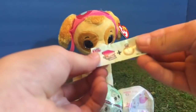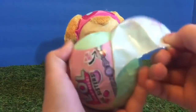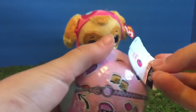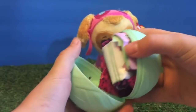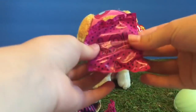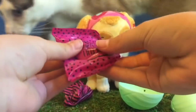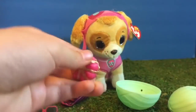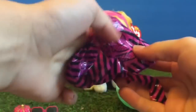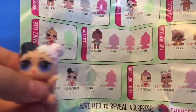We open the first layer and the clue is story time. Now we unwrap layer number two, and we found the sticker that says changes color. First we'll open the little keychain ring that attaches to the ball, and now we'll open the little accessory. It comes with a little pink and gold crown. Let's see what our doll looks like — oh, she's super cute. She has black and white hair, and her name is Little Heartbreaker.